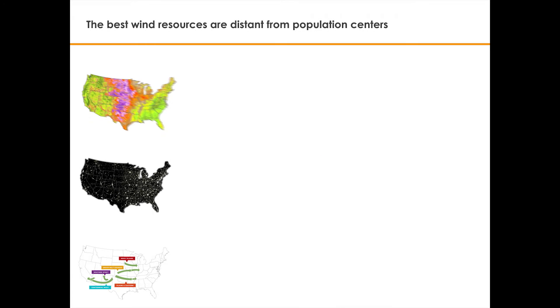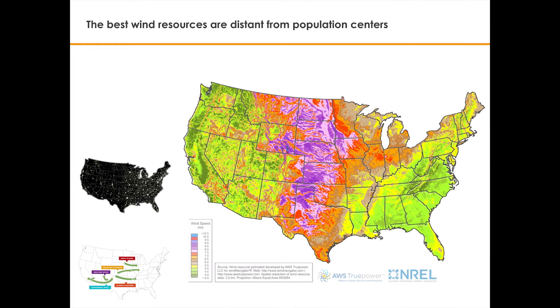The United States possesses some of the best renewable energy resources in the world. As shown on the map, the best wind resources are shaded in purple with average speeds of about 8.5 meters per second, or about 20 miles an hour.